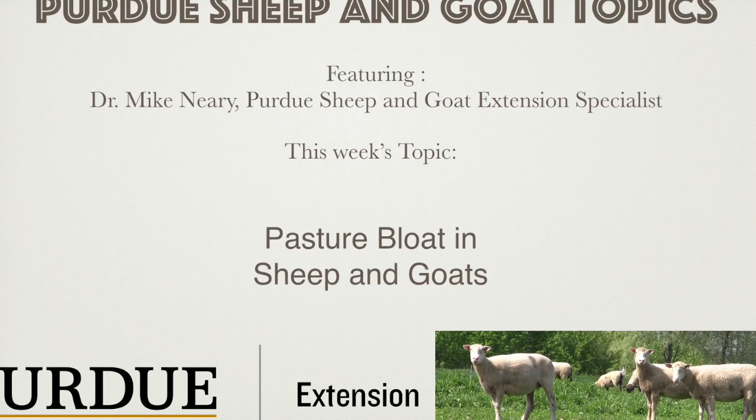This is episode number 5 for the Sheep and Goat Topics Podcast, and I'm Dr. Mike Neary, Extension Small Ruminant Specialist, Purdue University. The topic today is pasture bloat in sheep and goats.